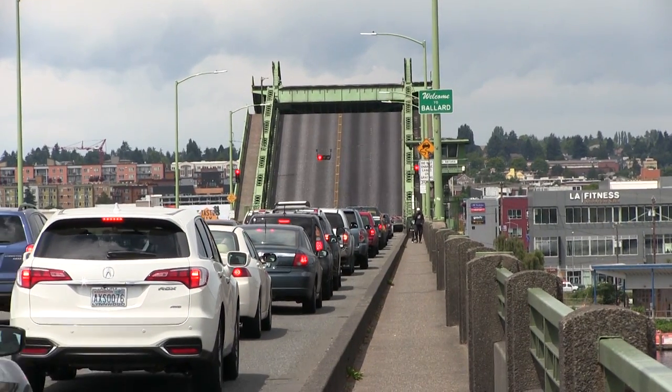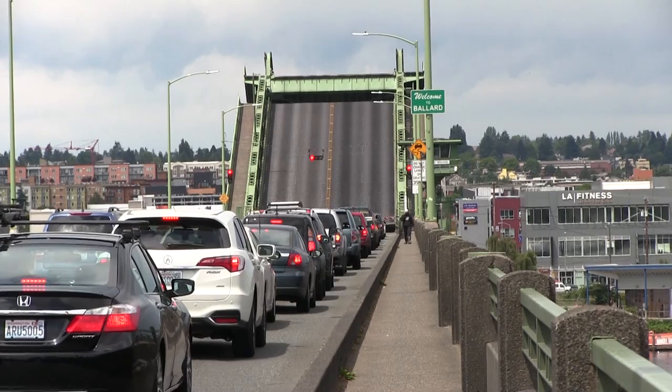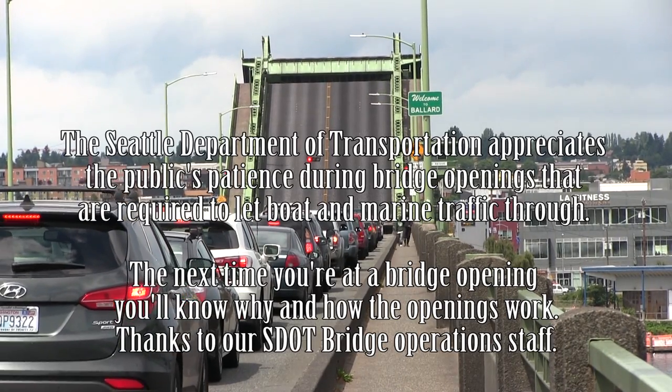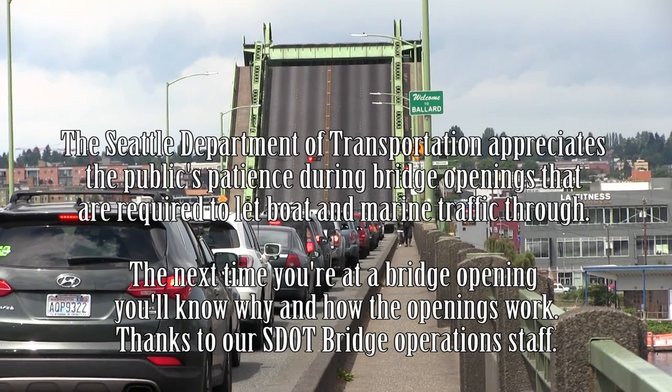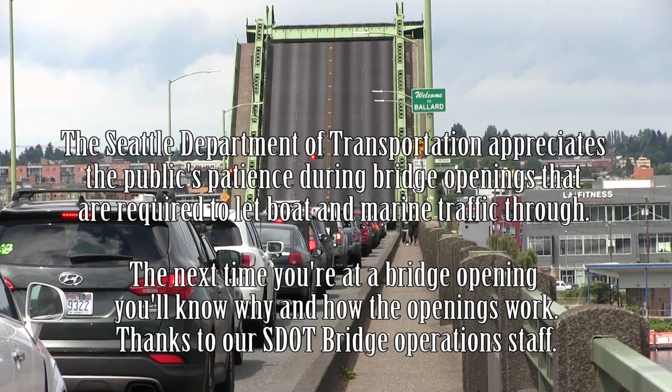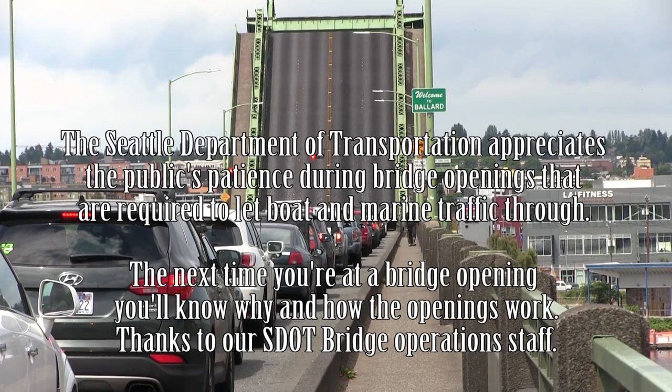Federal law gives marine traffic the right of way over vehicular traffic. The Seattle Department of Transportation appreciates the public's patience during openings to allow boats and other marine traffic to pass. So the next time you're at a bridge opening, you'll know why and how the bridge openings work.